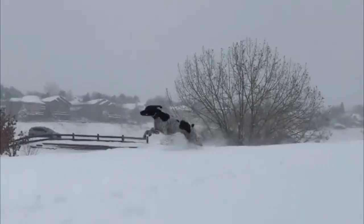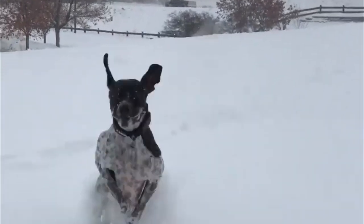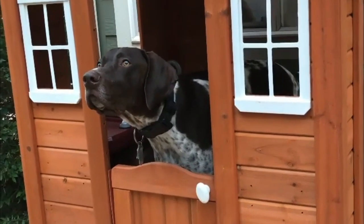Pointers are athletic and lean, built for stamina. As working dogs, Pointers need a lot of exercise. In addition, they are quite large dogs, growing to around 25 inches tall and weighing up to 60 pounds.